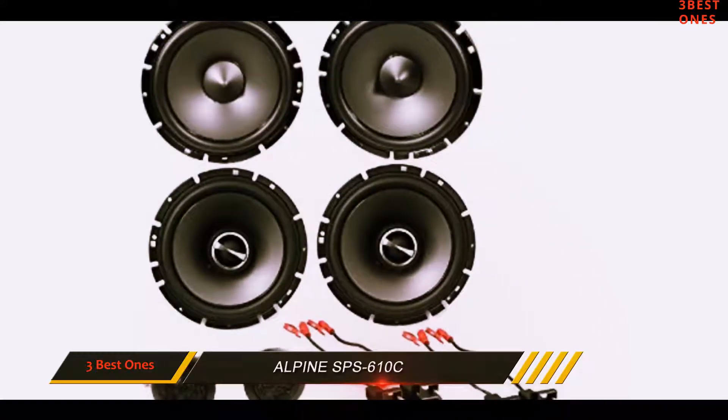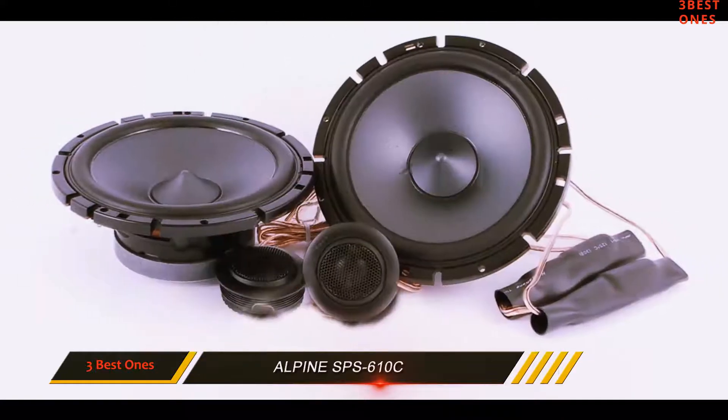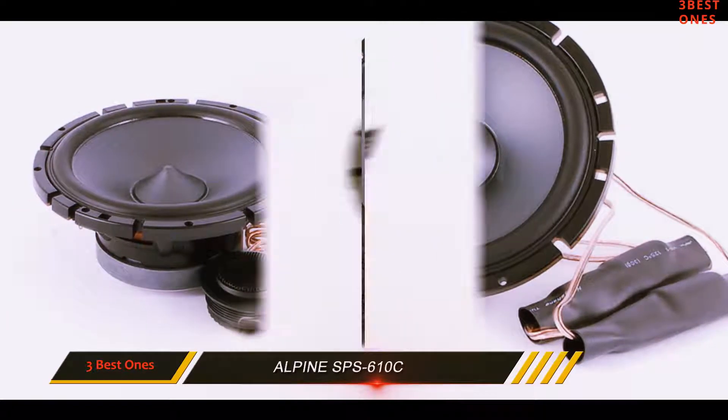Lastly, there is also a stable voice coil structure. This not only makes the sound more efficient, but also ensures that it will be delivered with extreme clarity, even when it is loud.